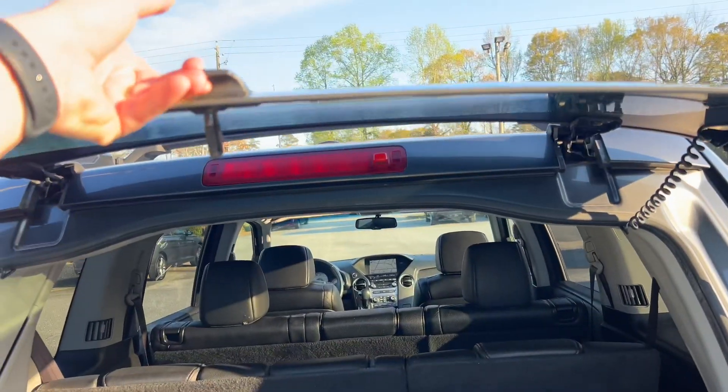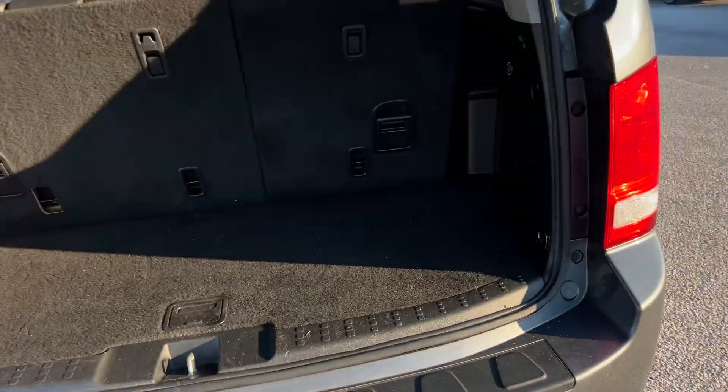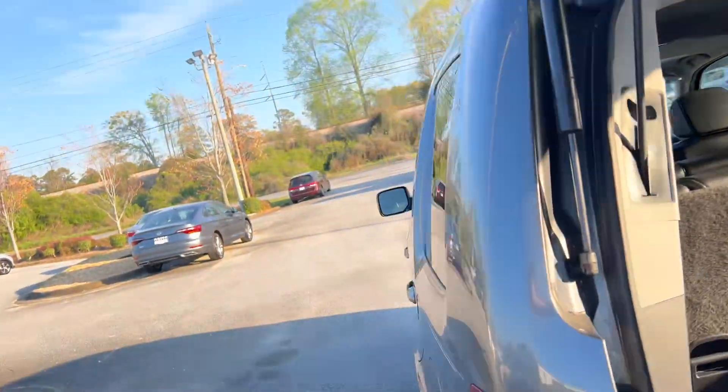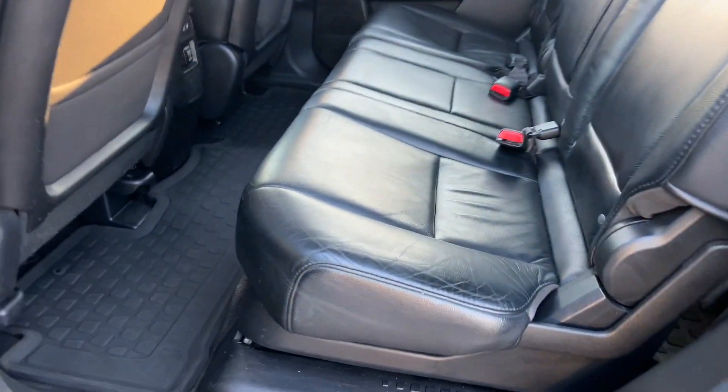Tailgate glass opens. Third row seating, power tailgate, nice black leather interior.